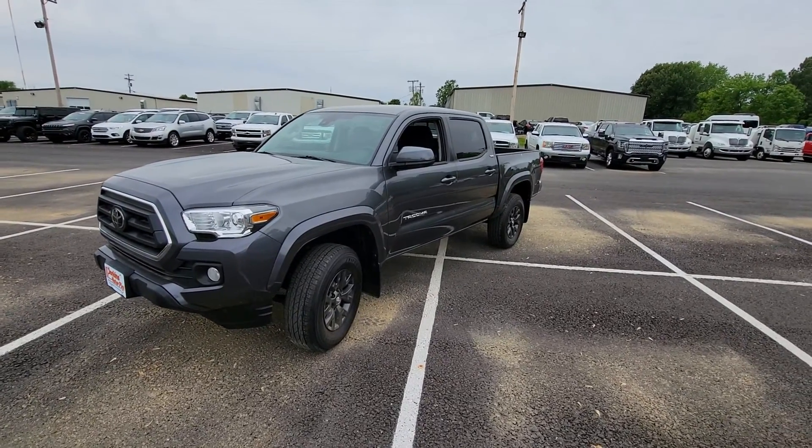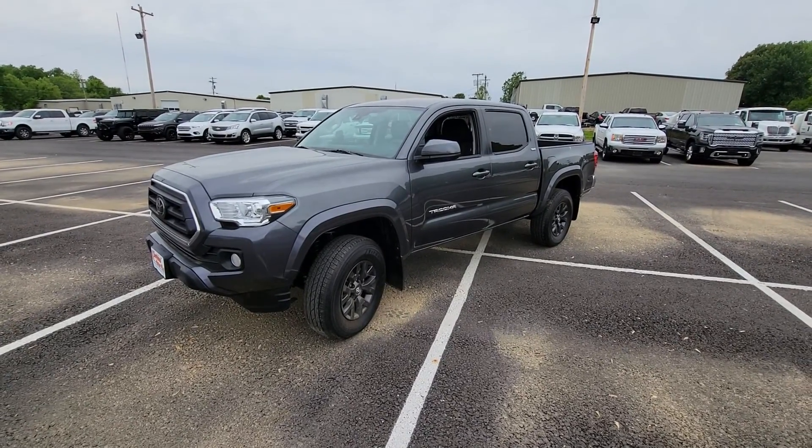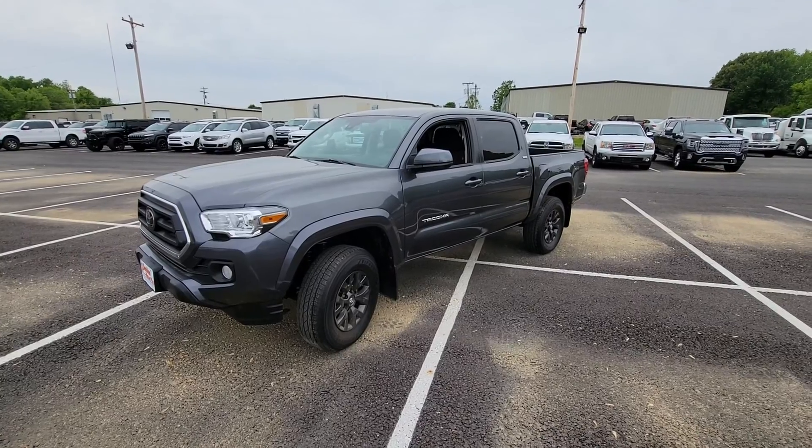Good afternoon, Dale. This is Adam. I just talked to you on the phone a little bit ago and gave you some information regarding this 2020 Toyota Tacoma 4x4.